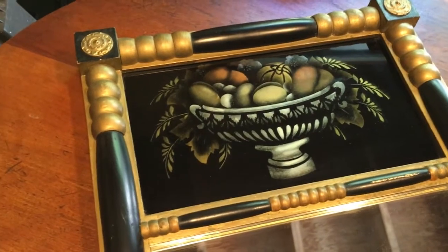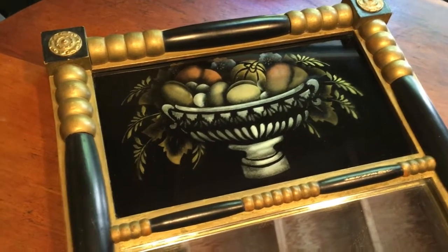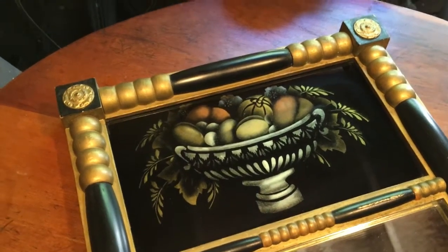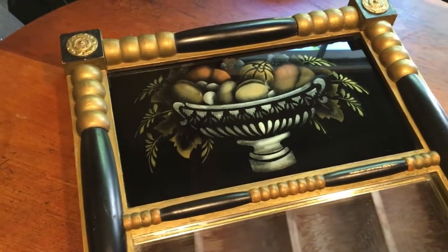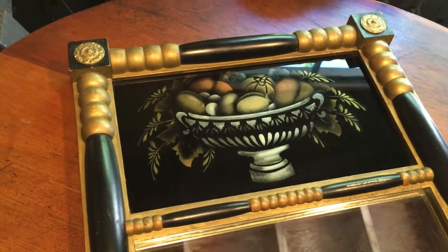I see these hall mirrors at auction all the time, and one day I just decided to buy a couple of them. I've been sitting on them for about eight months now and this is the first one that sold. I think I paid about $10 each for the two, and this one here I took a best offer of $90 for.